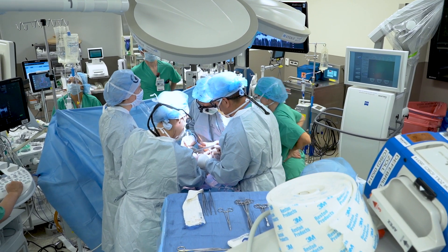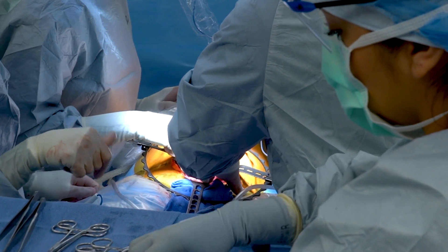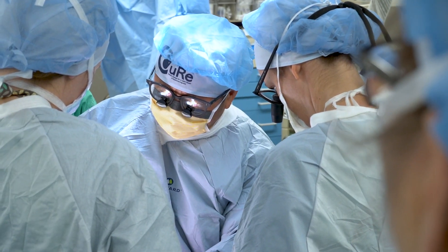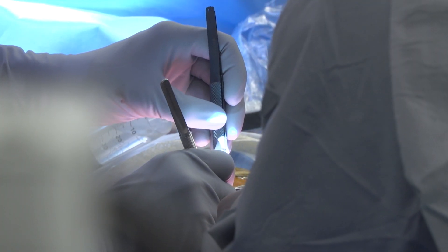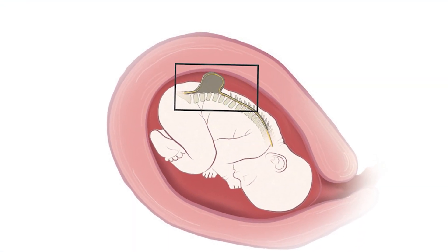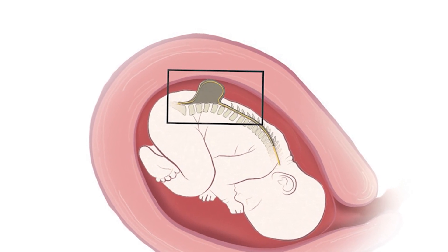We open mom's abdomen and we generally pull the uterus up and out of her belly. We open the uterus and then we identify where the baby's sitting. We don't pull the baby all the way out — we just float the baby up to that incision and expose just the part that we need, which is the myelomeningocele — the spina bifida defect, an exposed sac containing the damaged spinal cord and nerves.